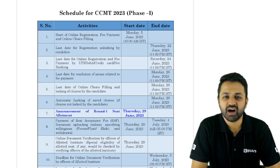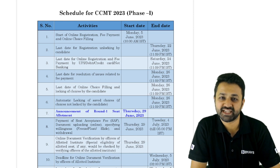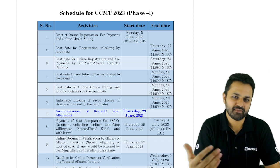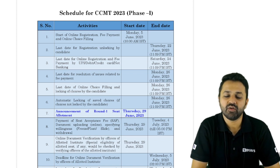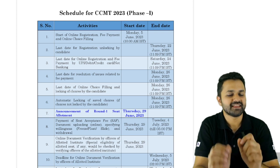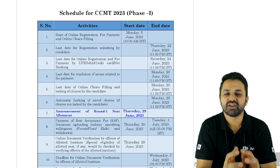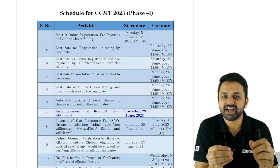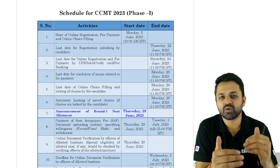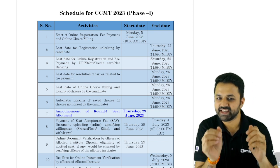IIT MTech admission has finished its third round, so now it's time to look for MTech admission in the NITs. The CCMT notification has come with the detailed schedule for when and how they are going to proceed with MTech admission this year for NITs.